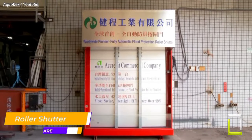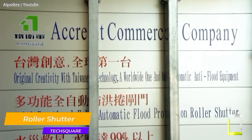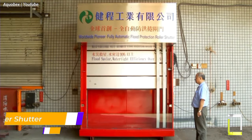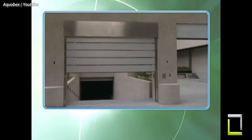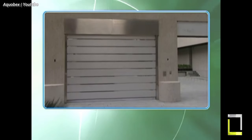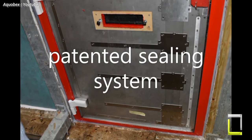Staying put in a region prone to flooding? To safeguard your entrances and doors from floods, we present the AquaBex Roller Shutter, an innovative automated flood defense system. For your peace of mind, this state-of-the-art shutter is impact certified and has an astounding water resistance rating of 99%.